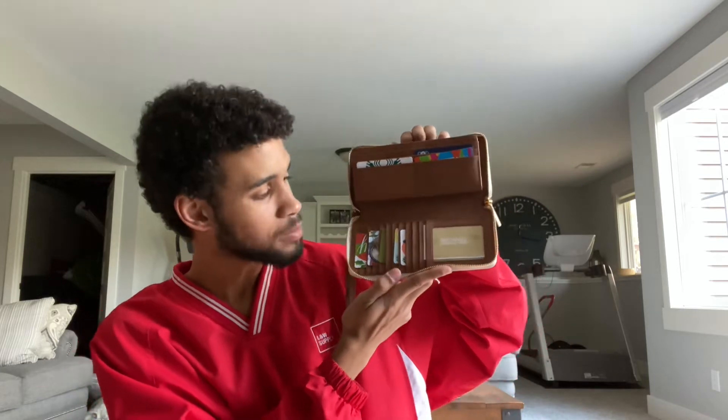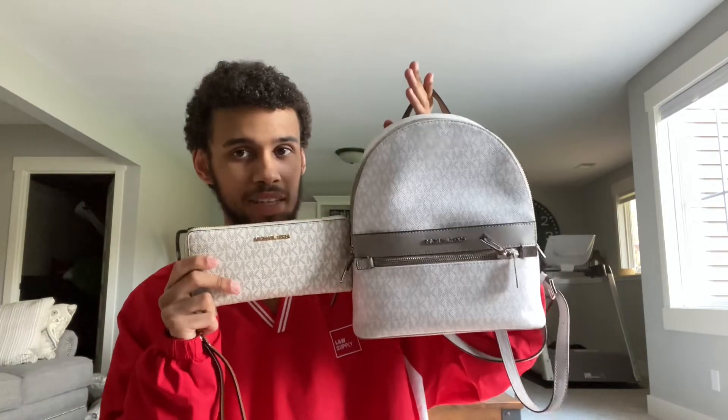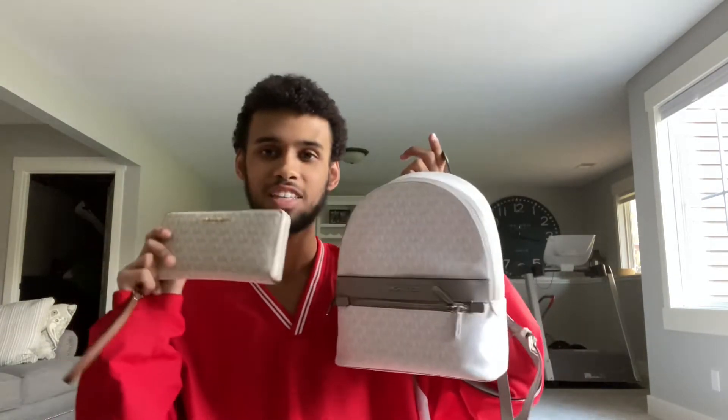I purchased this little wristlet wallet for $90 from the Michael Kors store, but online it retails for $228. I'm currently using this wallet and you can fit up to 17 cards in here. There's a little money slot on both sides and a coin holder inside, which I get a lot of use out of. I love it because it fits in most of my bags. It has a gold zipper accent, which I think is absolutely stunning, and a cream colored finish with the MK emblem all over it. It's pretty similar to the other wallet, just with gold versus silver hardware.